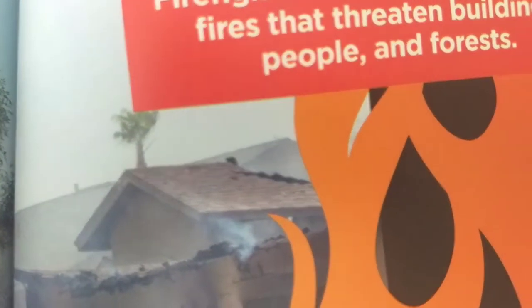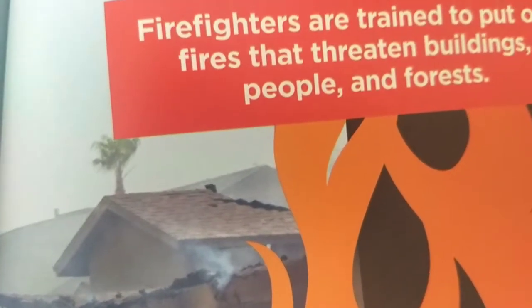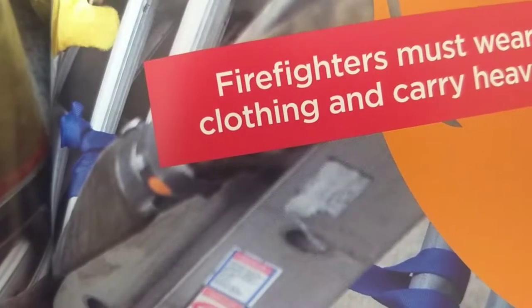Firefighters are trained to put out fires that threaten buildings, people, and forests. Firefighters must wear protective clothing and carry heavy equipment.